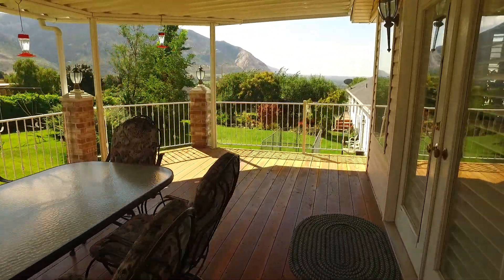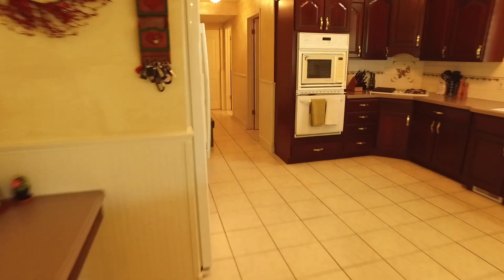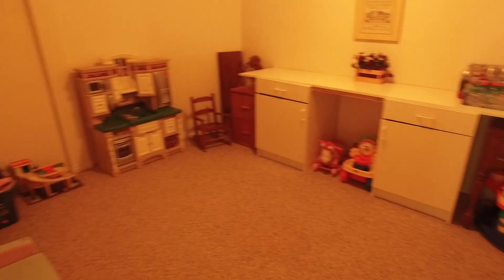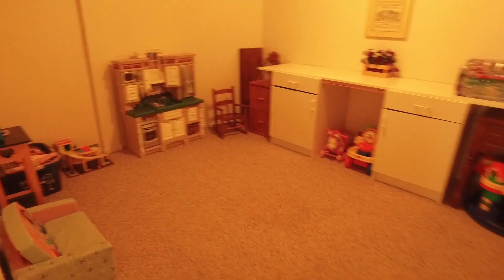Continuing our tour of the main floor, let's go back through the kitchen. I want to show you this big pantry — it's going to be perfect to keep all of your stuff. You'll also appreciate knowing that you have a bathroom on this floor, which will be a great convenience. There's the door out to the garage. I also want to show you this bonus room that's going to make a perfect craft room, study room, playroom, whatever you need.